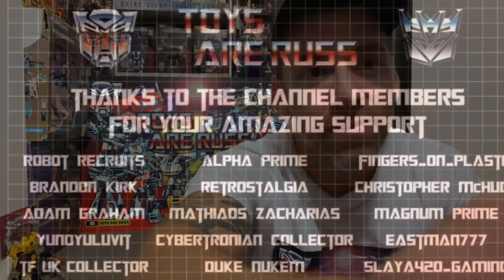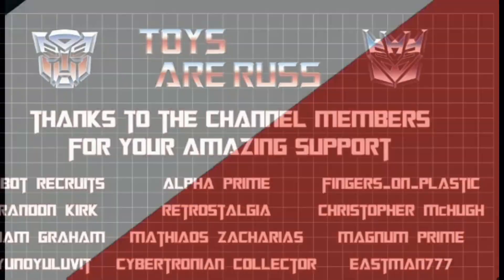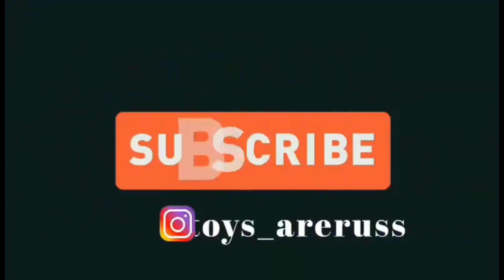Huge thank you to everybody watching and to channel members — a channel membership update is coming soon. Let me know if there's anything else, drop me a comment — I love the interaction and feedback. It's great doing this and it's great to be a Transformers collector right now. Take care, thanks for watching, like and comment, and don't forget to subscribe.